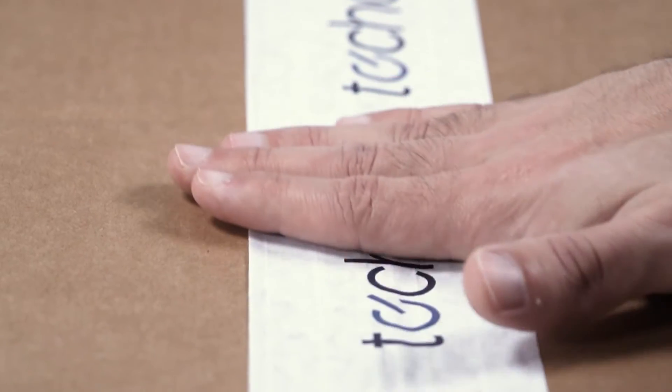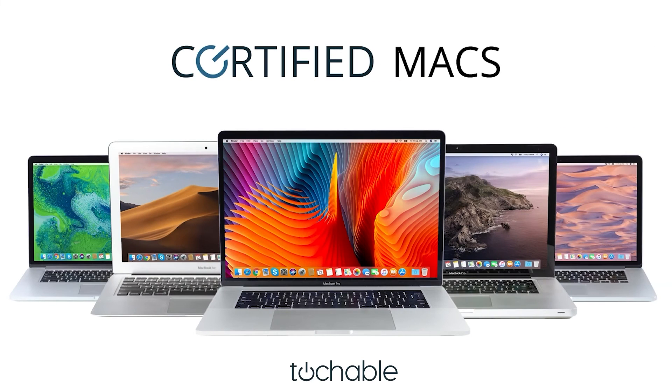Researching Macs? Check out techable.com for an Apple serial number decoder, guides, and daily Mac deals.